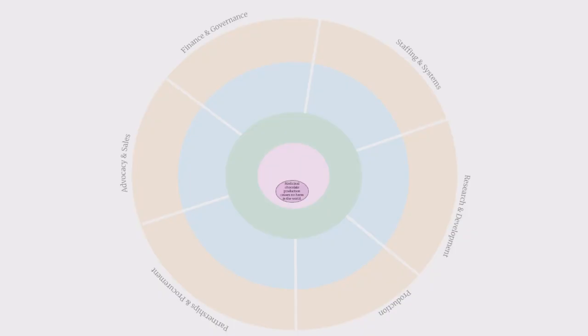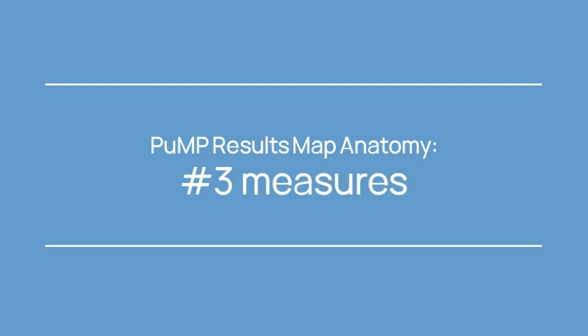Each bubble on a results map contains a unique performance result expressed as though it were a future fact, like these: 'Medicinal chocolate production causes no harm in the world.' 'People never tire of the work they do here.' 'Teams reach their targets without manager intervention.' 'The right decisions are made and executed through collaboration, not approval.' Wording performance results as specific future facts makes it easier to visualize the state we want to reach, and that makes it easier to find meaningful measures. Measures or KPIs are the third part of the results map's anatomy.